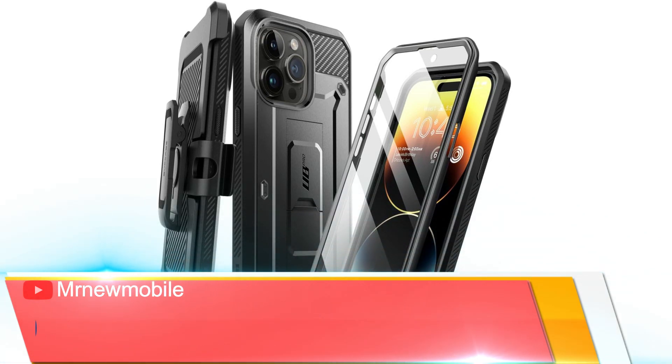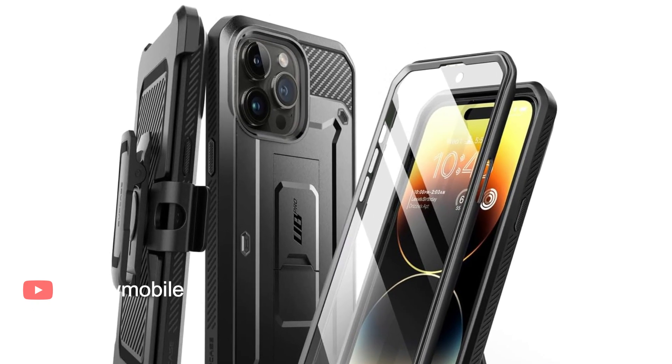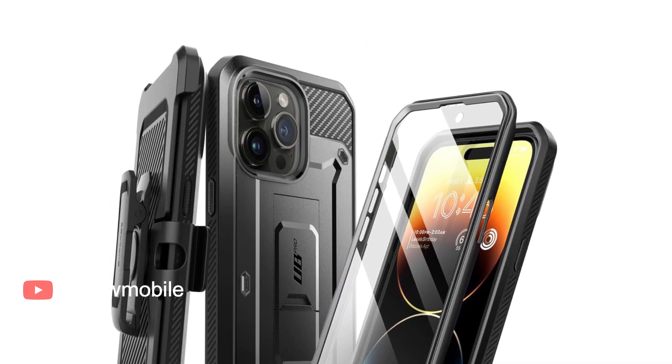Supcase Unicorn Beetle Pro Case for iPhone 15 Pro Max — a promoted pick. With a rugged shockproof case, included glass screen protector, and even a belt clip, the Supcase Unicorn Beetle Pro offers complete protection for your iPhone 15 Pro Max.